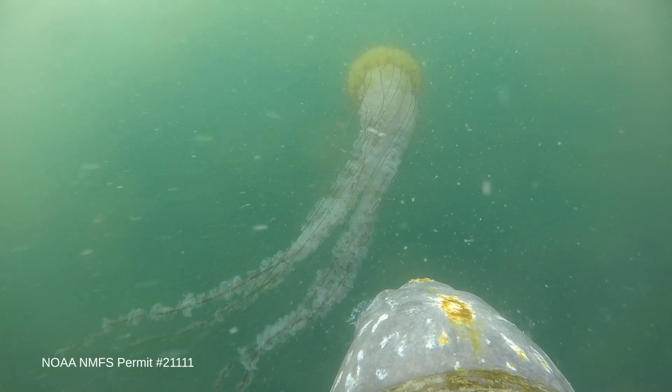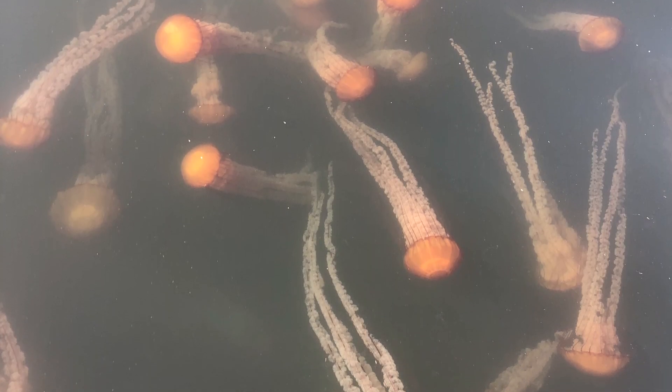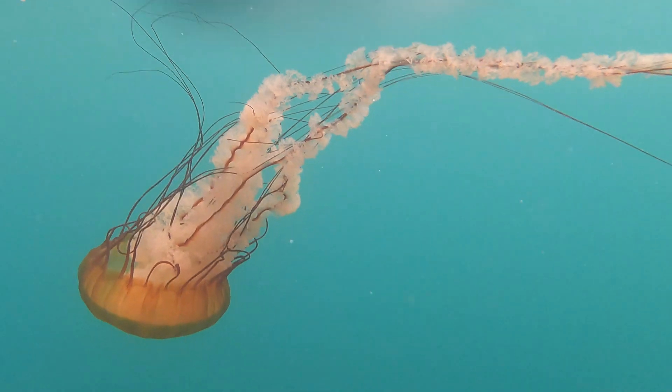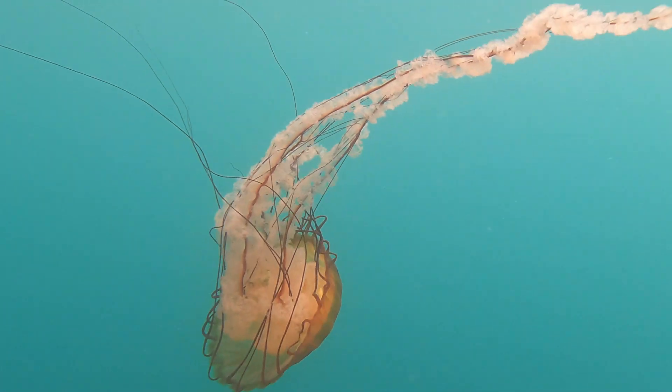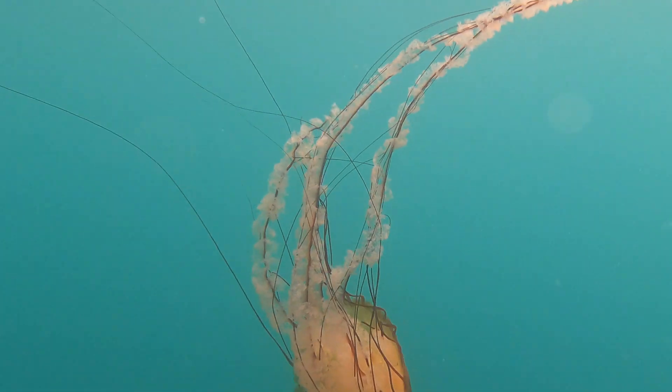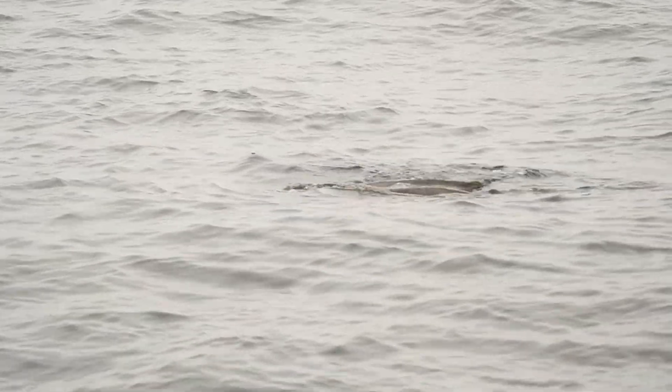Without leatherbacks, jellyfish populations would boom. They begin to consume massive amounts of forage fish and smaller fish, and the larvae of really important, commercially important species. So leatherbacks play a really important role in the ocean ecosystems they inhabit.